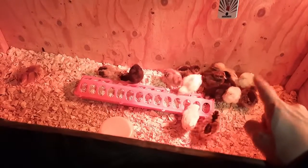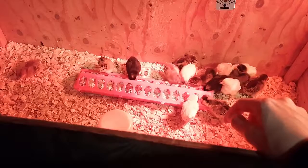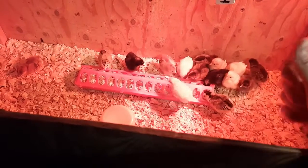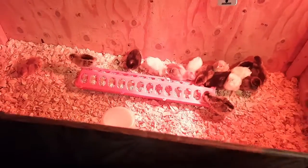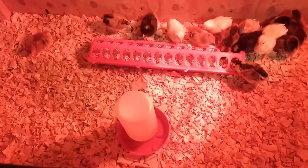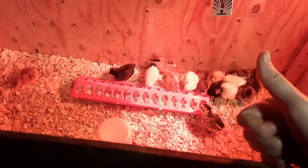Anyway, so I guess week two — tail feathers are coming, pasty butt is still bad, had to redo their feeding trough because there's a bunch of them. But yeah, chickens are fun.